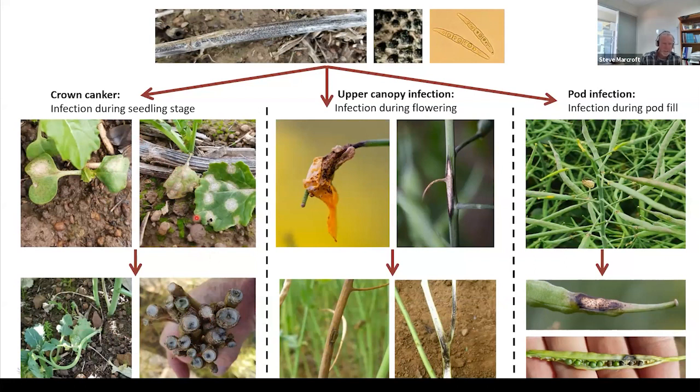The disease grows from lesions within the vascular tissue down to the crown, causing the crown canker. Critically, it's the infection that occurs on the cotyledons and first three to five leaves which causes all the crown canker you see at year's end. As you get later in the growing season, leaf lesions don't contribute to more crown canker — the disease has too far to grow to reach the crown in time. This is why seed treatments and in-furrow applications work so well.